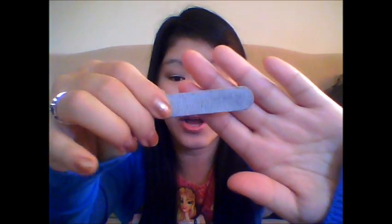Next I have an emery board. I got it with a glue-on nail kit from the drugstore, but I'm pretty sure they sell these individually in whole packs. I don't like the traditional reddish-brown ones — I prefer these cute small ones. They're really good for when your nails break off on the ends, so you can use these to smooth them out.